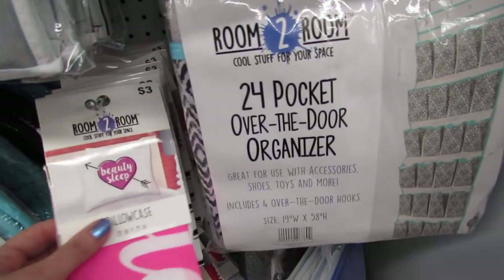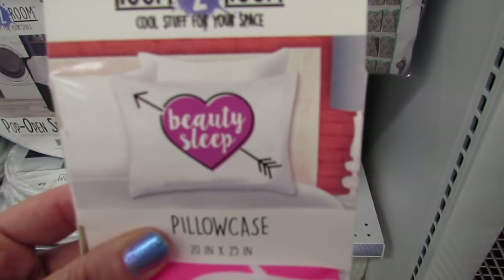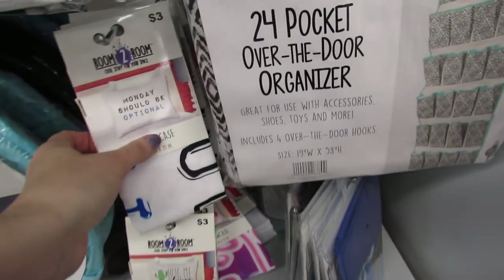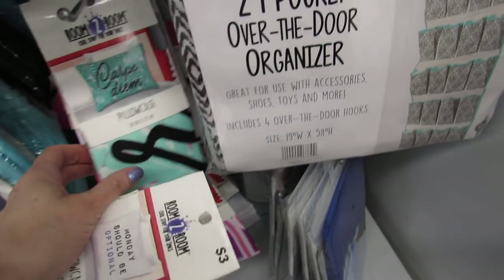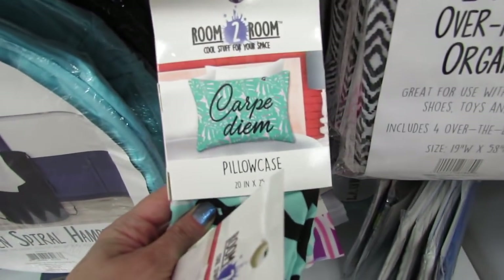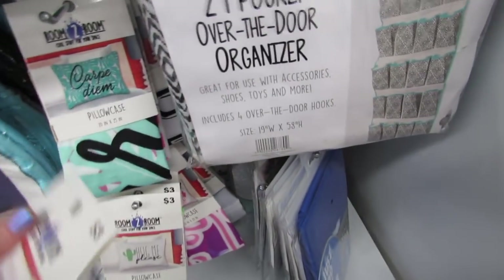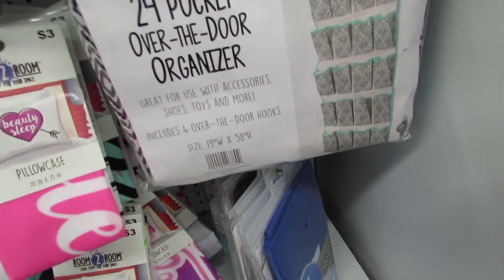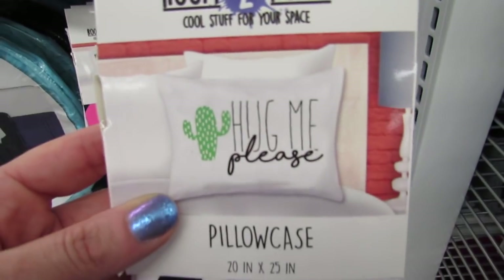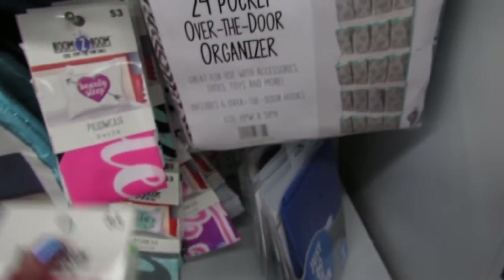Oh I like this bright pink one — we have Beauty Sleep, I love this one. Monday Should Be Optional. We have Carpe Diem — seize the day. I'm seeing a cactus one too. Look at this one: Hug Me Please. I love that.